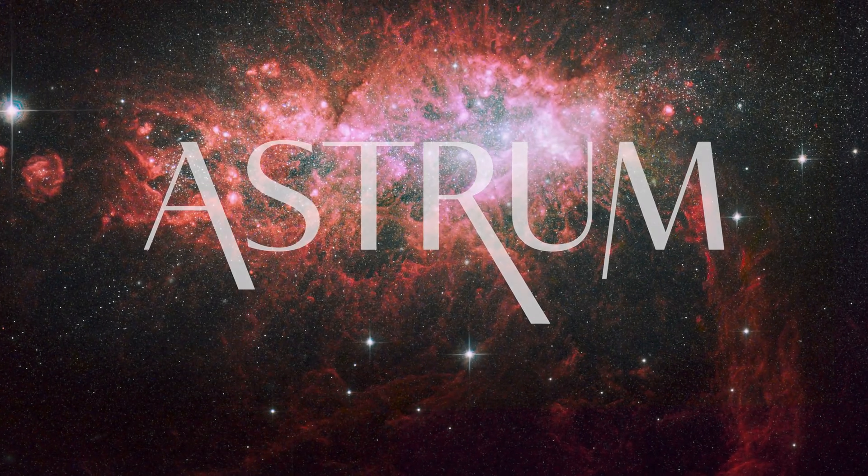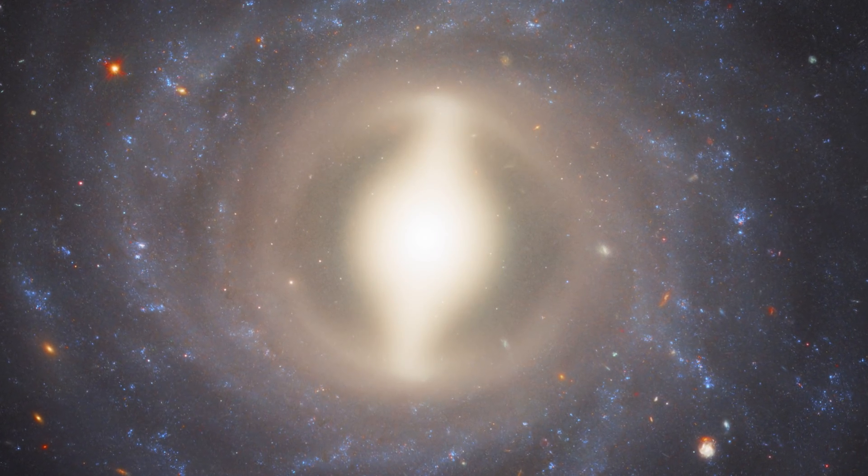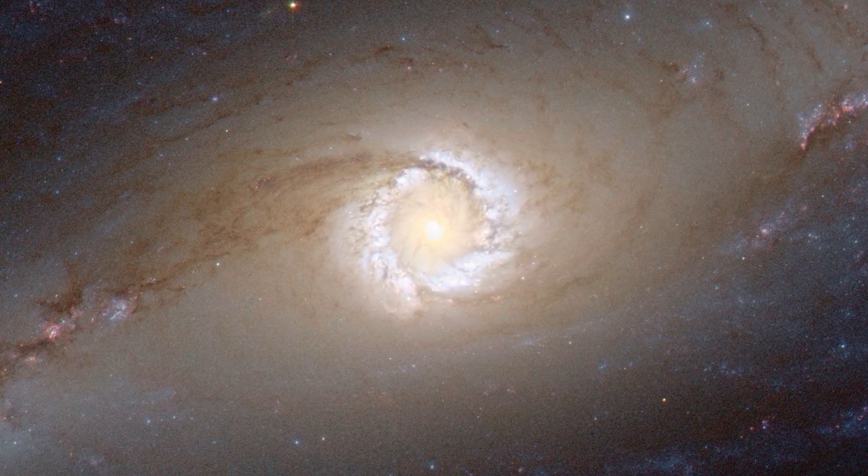I'm Alex McColgan, and you're watching Astrum. In this Hubble episode we will go through some of the most peculiar galaxies that Hubble has ever seen, and I'll try and explain what it is you are looking at.